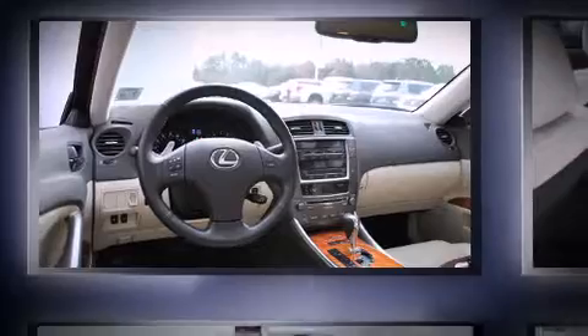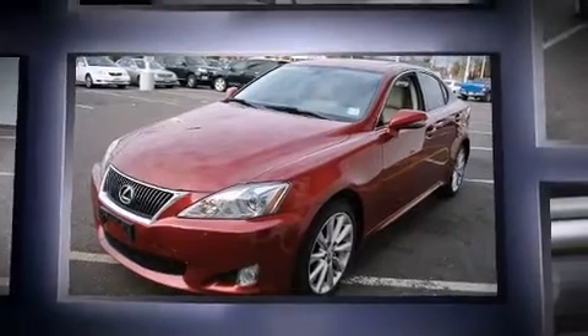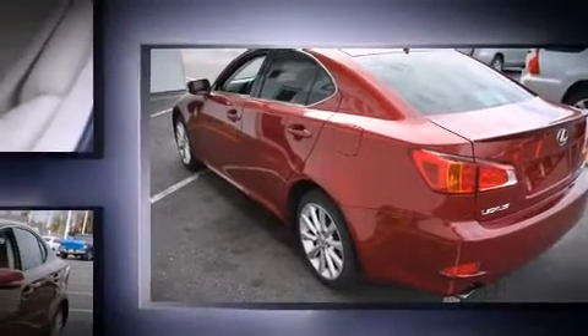Outstanding design defines the 2009 Lexus IS250. This four-door, five-passenger sedan still has fewer than 40,000 miles. Under the hood, you'll find a six-cylinder engine with more than 200 horsepower, providing a smooth and predictable driving experience.